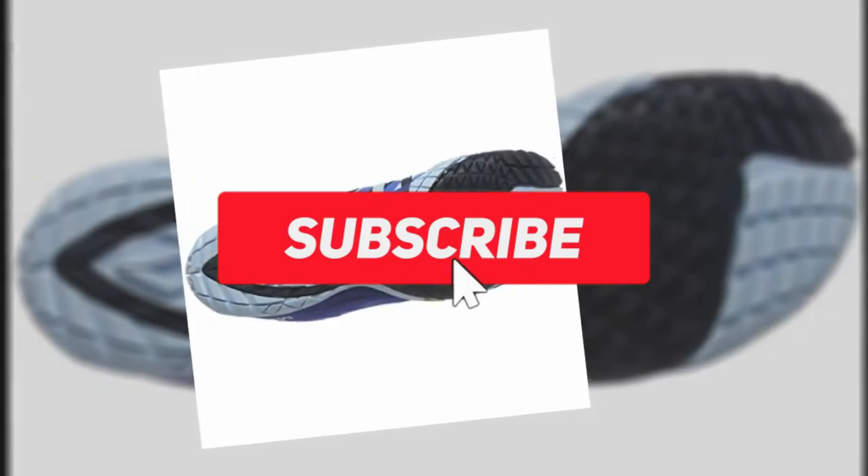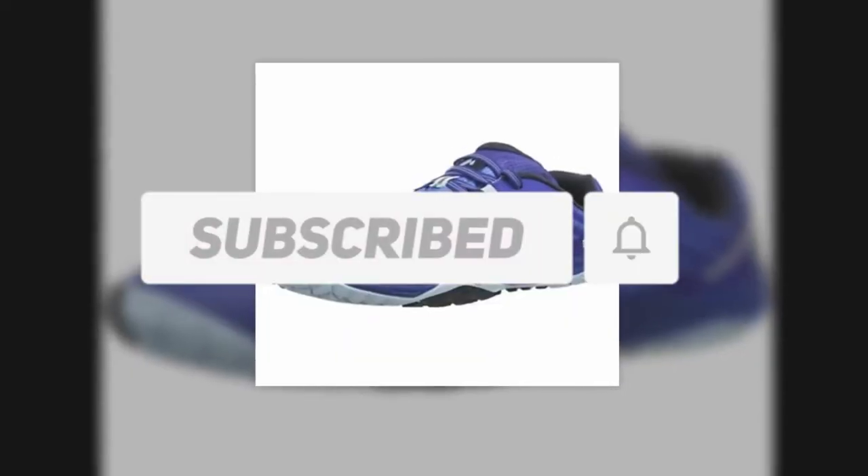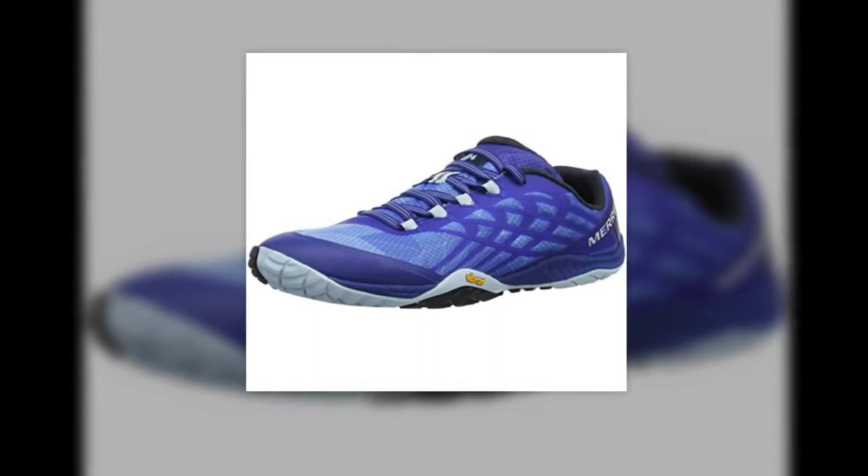Also make sure to like, comment, share, subscribe, and hit the bell button for upcoming video notifications. Ok, so let's get started with the video.